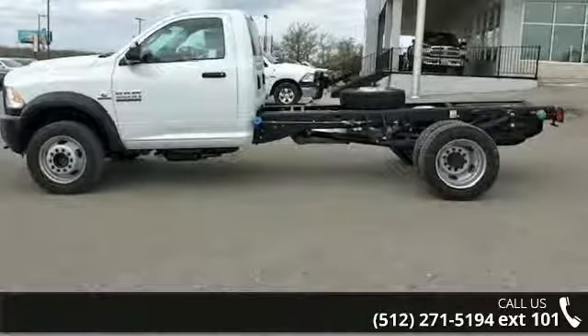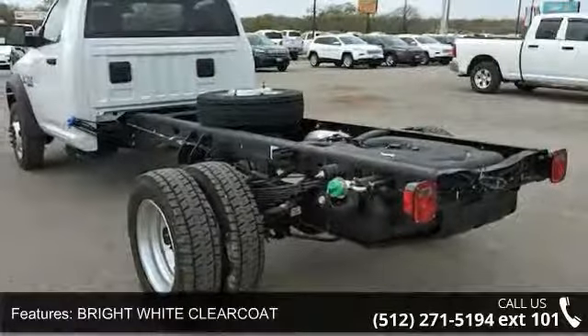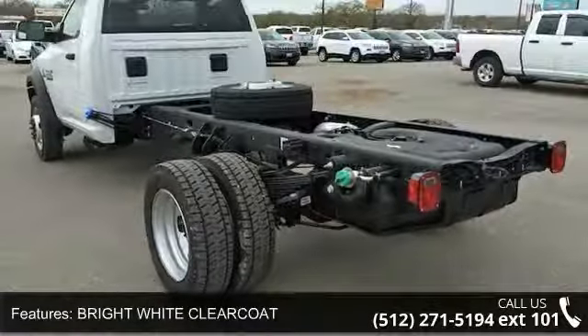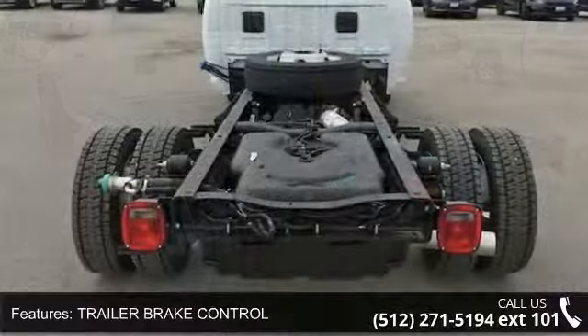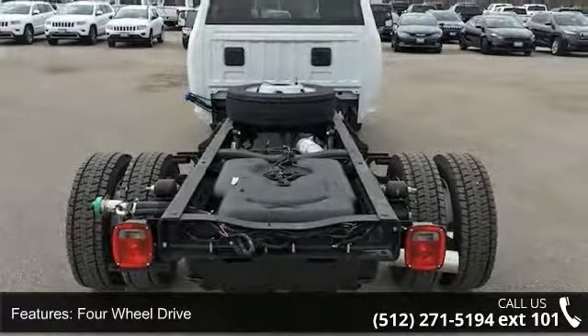This vehicle's top features include bright white clear coat, trailer brake control, 4-wheel drive, power steering, ABS, 4-wheel disc brakes, dual rear wheels, steel wheels, tow hooks, and automatic headlights.